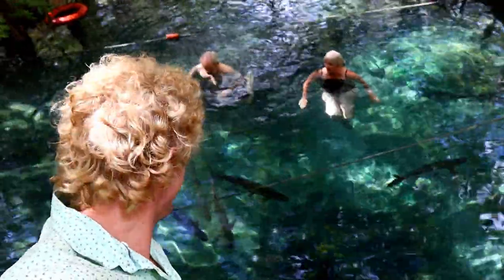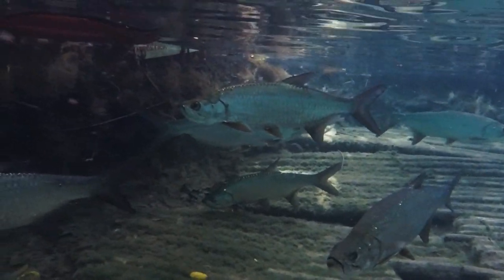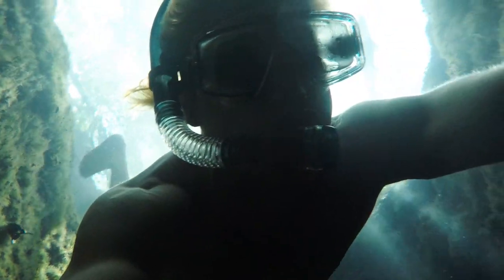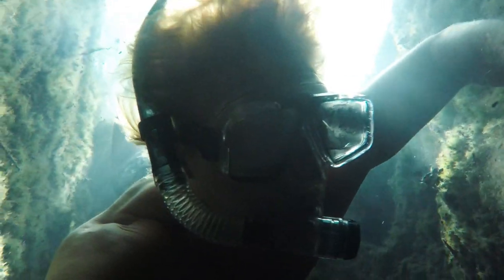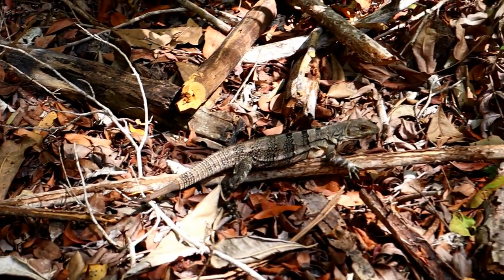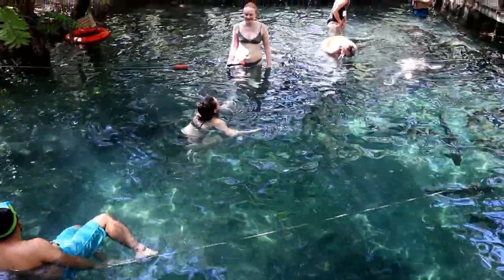We are here at the cenote and there are some really big scary fish in there. We were about to swim again in super clear water, but this time with some really big fish. The cenote was really nice and there was a hole there and some really big fish that you could see.